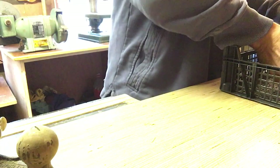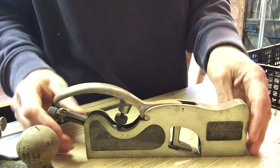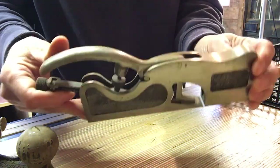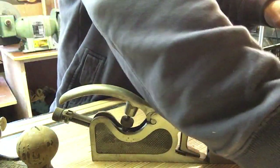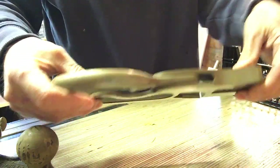And then another two finally. This is a Record number 42, which is a straight shoulder plane - a big one. These go for a lot of money, 80 quid plus, good nick. I'll clean that up. I think I'll keep the 311 because it does all things, and sell the 42.